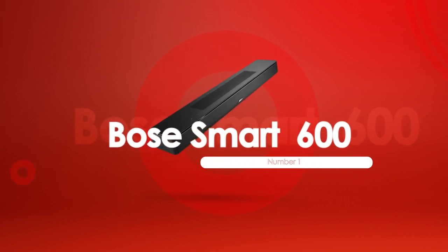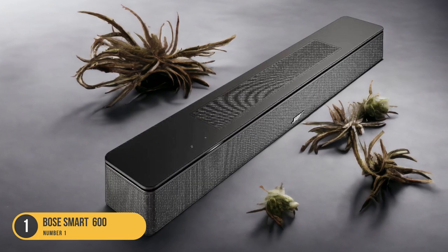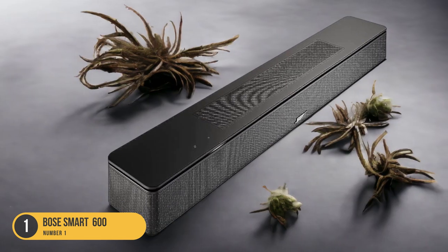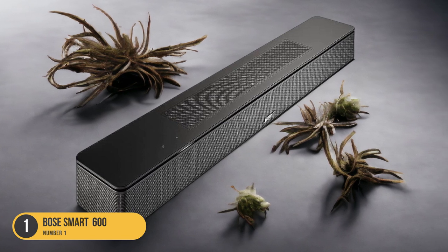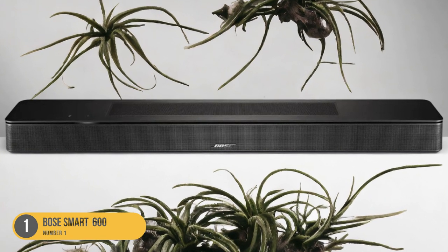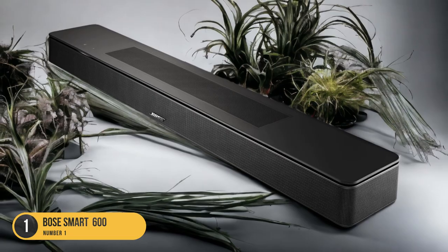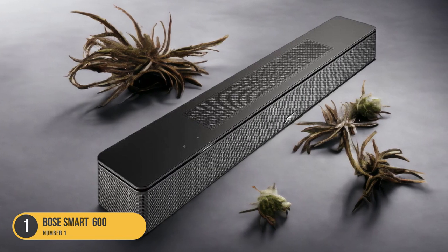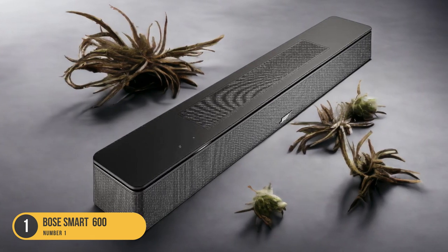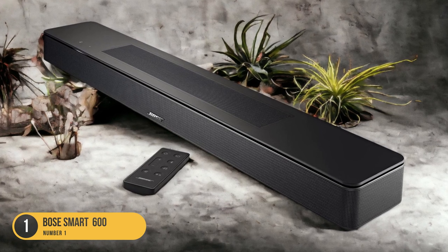At number 1, we have the Bose Smart Soundbar 600 — best for computer use. When it comes to finding the best soundbar for computer use, the Bose Smart Soundbar 600 stands out with its computer connectivity and Bluetooth support. This soundbar is designed to enhance your computer audio experience with clear dialogue reproduction and customizable sound options. You can easily connect it to your computer via HDMI or optical cable, and it also supports Bluetooth, enabling wireless audio streaming from your computer or other Bluetooth-enabled devices — offering convenience and flexibility without the hassle of cables.